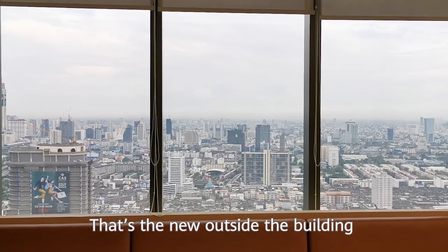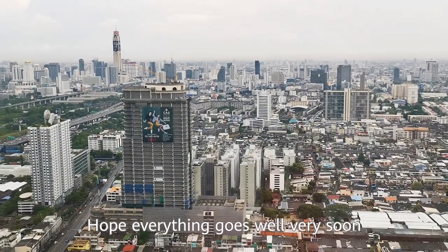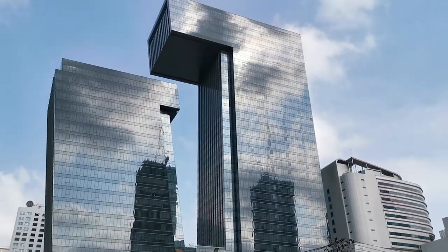That's the view outside the building. It's rainy season in Thailand. Hope everything goes well very soon. Thank you.